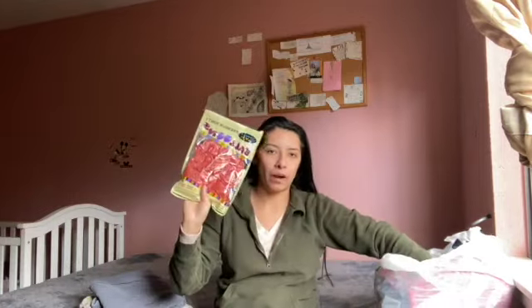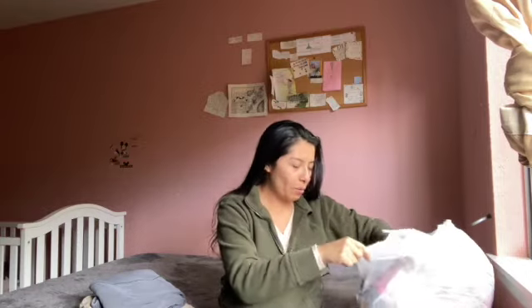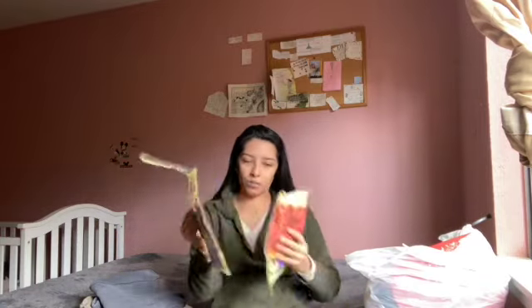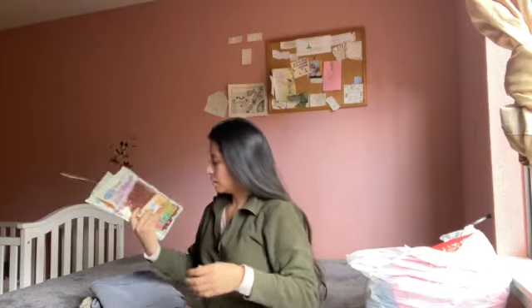Then I found these balloons right when I walked in. It's almost the kids' birthdays, so I'm like why not? Like who cares what color they are. I'm probably going to use them for their birthday — so these are mine.